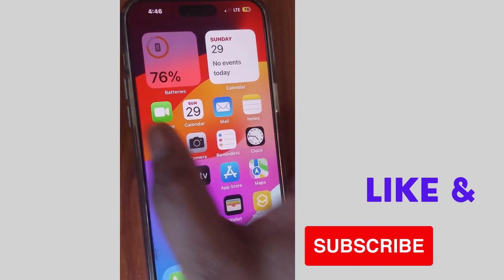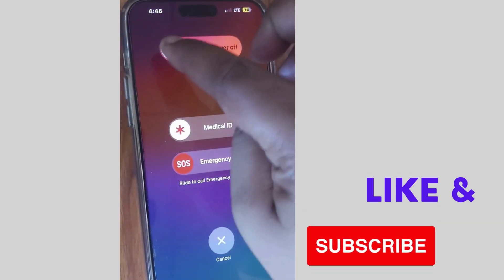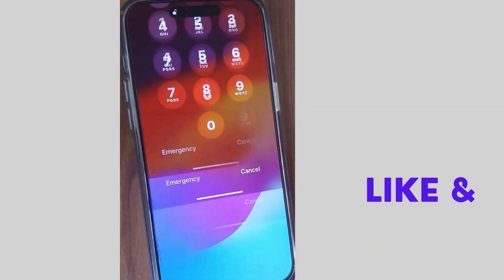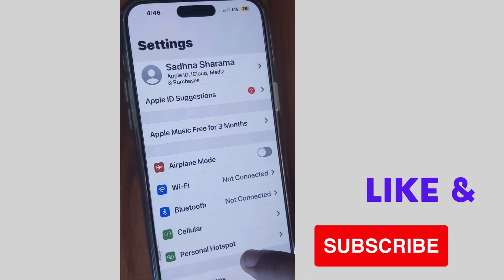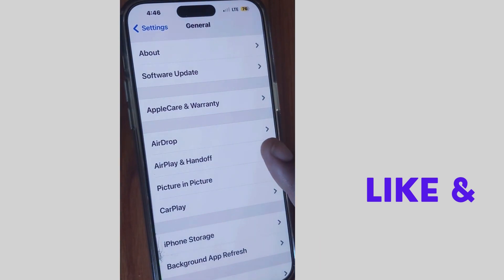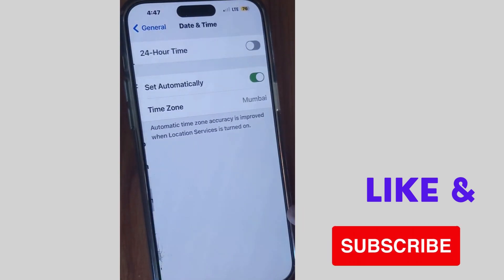The first workaround is to restart your iPhone. Sometimes a simple restart can resolve various major or minor issues on your device. Check whether your error is resolved or not.